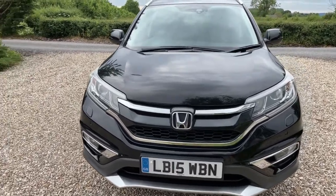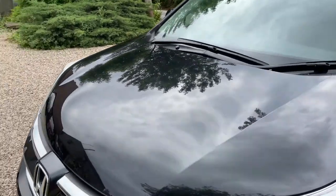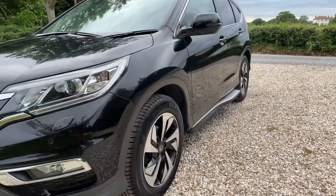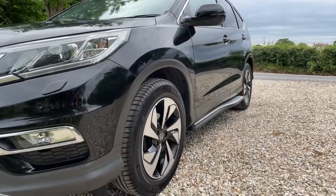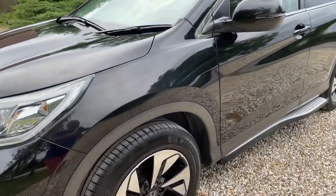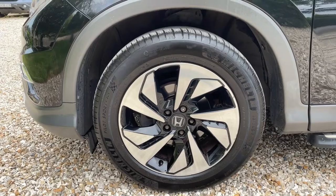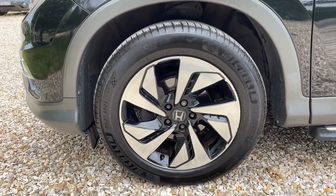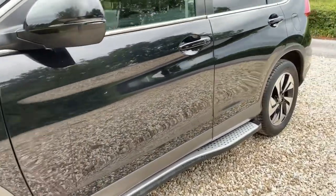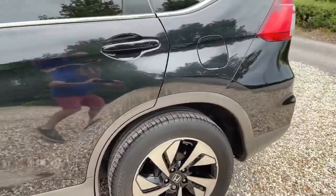Lights and lenses clear, intact, no cracks or condensation. Bonnet very, very clean indeed — no obvious stone chips or marks at all. Near side of the vehicle pretty much mirror smooth on the panels; I can't see any indentations that immediately jump out at me. Near side front wheel takes all the bashing but it's hardly a mark on there — very, very clean indeed.